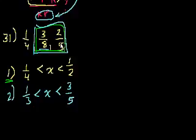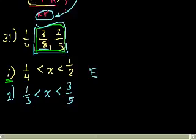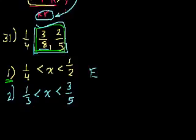The answer is E — together they're still not sufficient. I'm just doing this in real time, so it's possible I make an error.